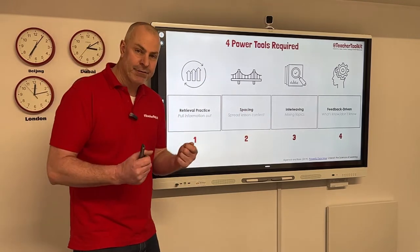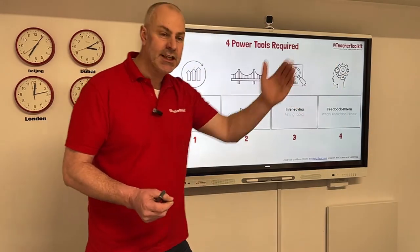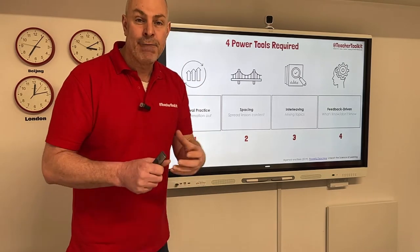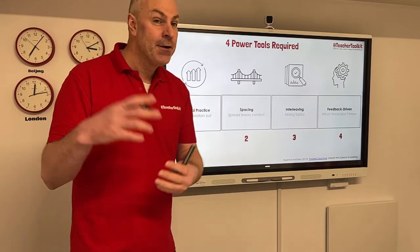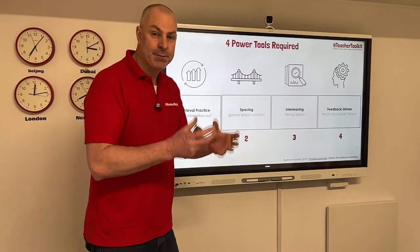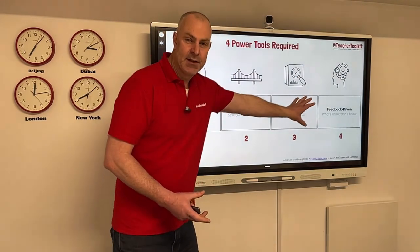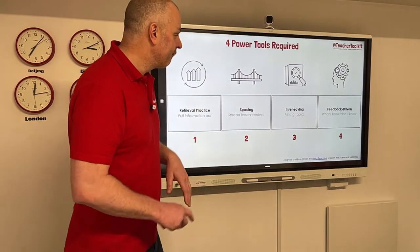Retrieval — pull it out of kids' heads, write it or say it. Space content, so that's your curriculum sequence. Interleaving — think fruit salad: apples, pears, bananas, strawberries, all mixed together. Similar categories rather than abstract content, which might be trees, volcanoes, or even baked beans. Although it's a food category, it's a different type of substance within the umbrella of that curriculum material. So when you're mixing your content in a spaced fashion through your curriculum design, it's important to mix similar topics rather than abstract ones.